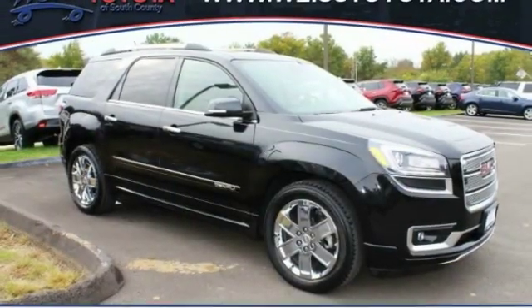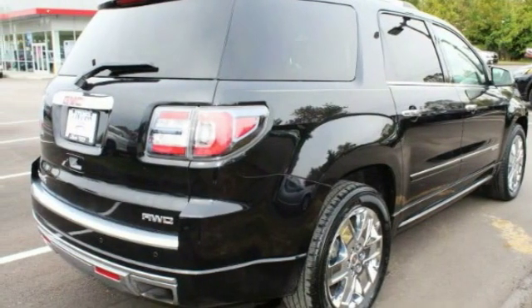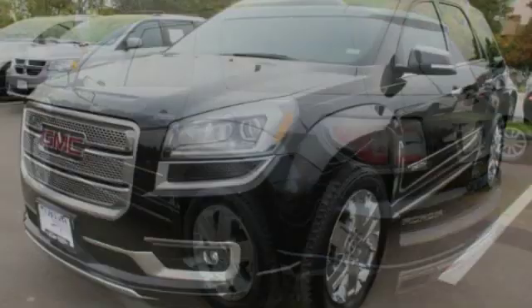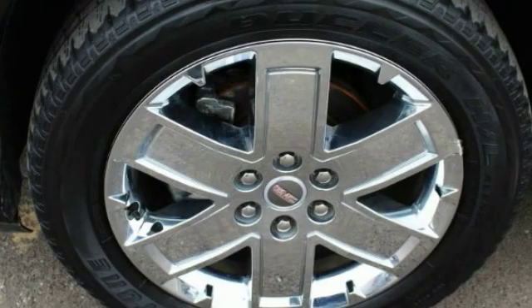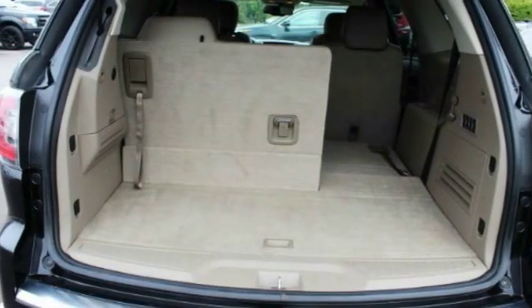Come test drive the 2015 Acadia. The GMC Acadia has great capability coupled with exceptional safety, offering better highway fuel economy than any other eight-passenger SUV, advanced technology and thoughtful ergonomics. The Acadia is a premium utility that rejects compromise.